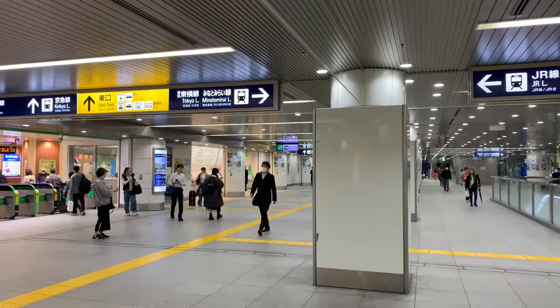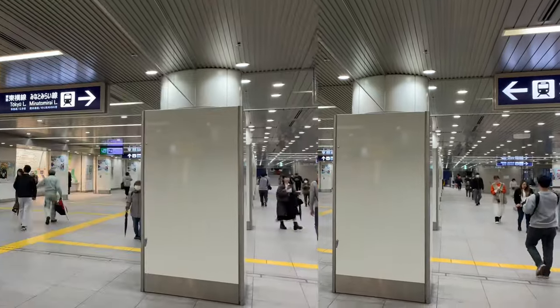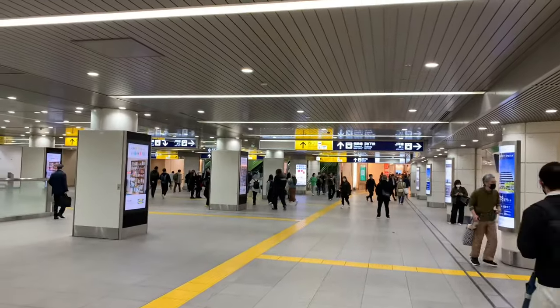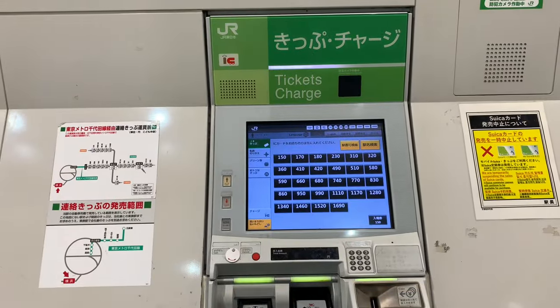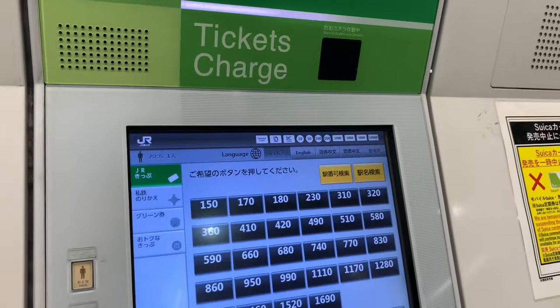I'm going to ride the Tokyo Metro today and I'm going to do it without any of those cards. I'm just going to buy a single journey ticket. You need cash when you buy from these machines for a single ticket — I had no credit card. This is how you buy a single journey ticket on the Tokyo Metro.